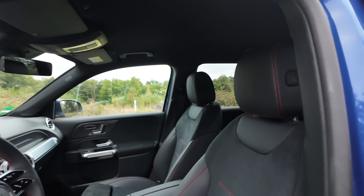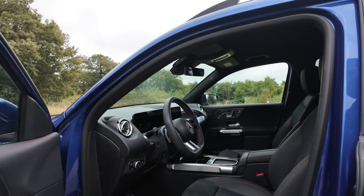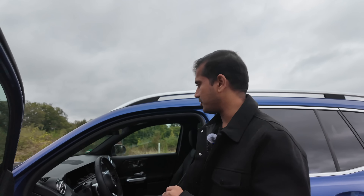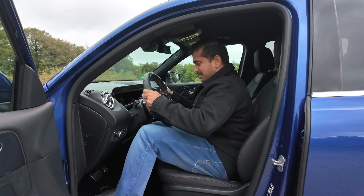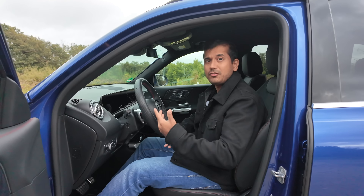Depending on when you're watching this and which model you're looking at, the Artico seats did come with seat ventilation, but at the moment when we're filming this, it's no longer an option. Getting inside the GLB is really easy — tall door, higher ground clearance means I don't have to stoop down or climb up that much.